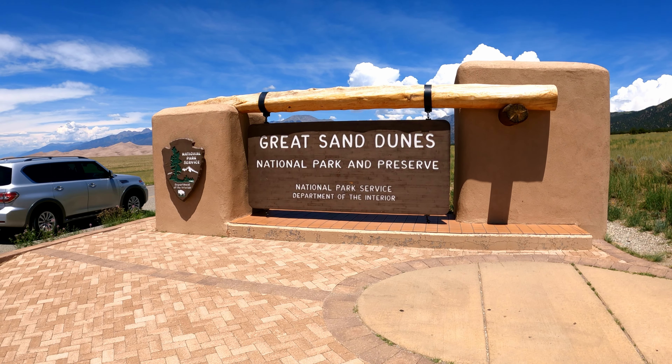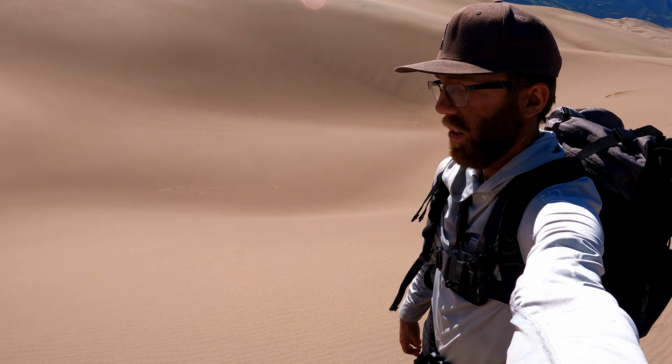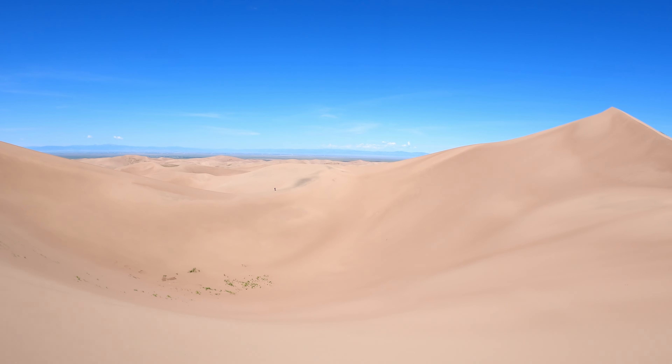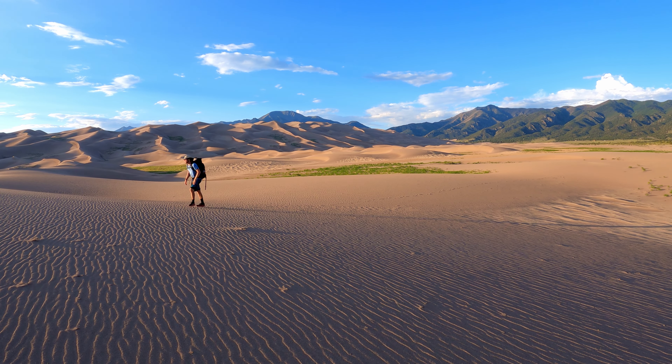Welcome back to another episode of Backcountry Brothers. We're here today in Great Sand Dunes National Park and we're going to be doing some backcountry hiking. Our plan is to do the two highest dunes in the park - the two highest dunes in North America - which are Star Dune and Hidden Dune. We also brought along a sandboard, so we're definitely going to be breaking that out. It's about 11 miles round trip, so looking forward to a good adventure.